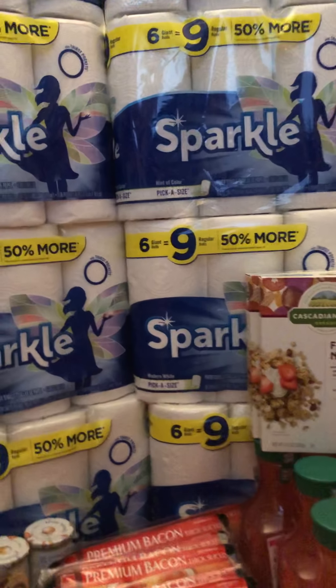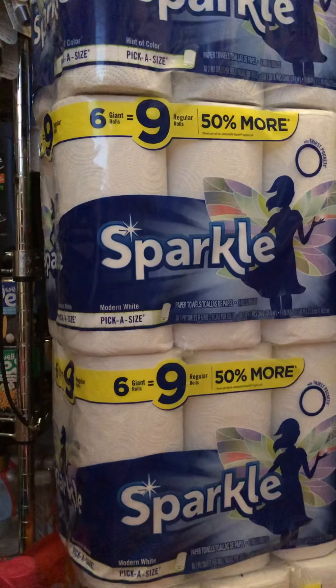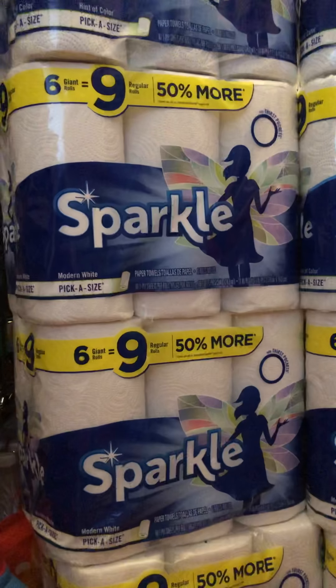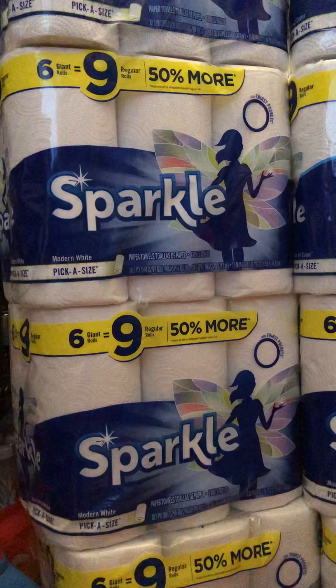Let's start with the Sparkle for this week — here's my haul for the last few days, though some items have been put away. The Sparkle is $4.99. There is a $1 off coupon which doubled to $2, so I got them for $3 each.